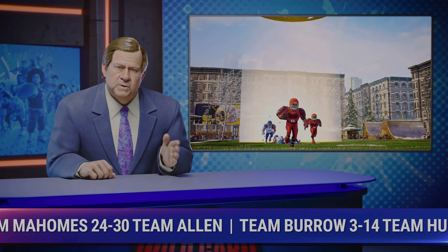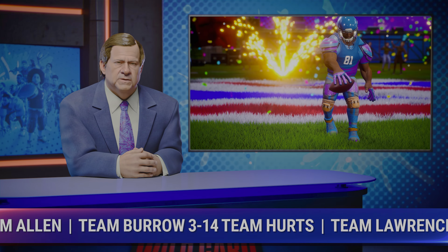There they are — the key highlights from wild-card football today. What highlights will you make?